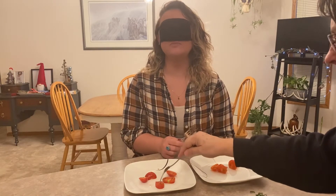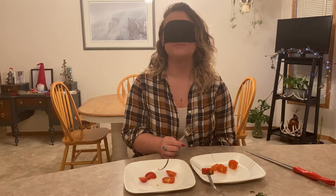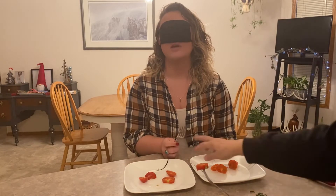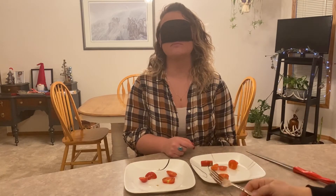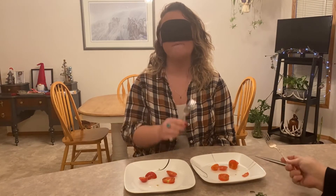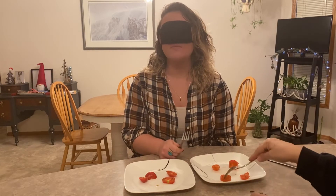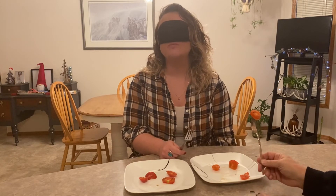Okay, I'm going to give you the next one — let me know if you want a second piece of each. This one is a little bit sweeter; the texture and consistency are pretty much the same though. So you would say the second one probably tastes better? Let me try the first one one more time.